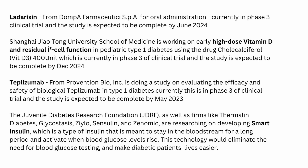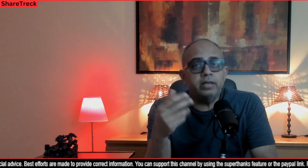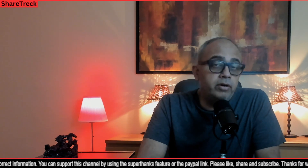We should hear about Teplizumab results anytime now. The JDRF, as well as firms like Thermalin Diabetes and Glycostasis, are researching smart insulin — a type of insulin designed to stay in the bloodstream for a long period and activate when blood glucose levels rise, eliminating the need for blood glucose testing. Two approaches exist: developing an insulin molecule chemically modified to be reactive to glucose, or encapsulating insulin within a glucose-reactive material. In my opinion, the JDRF approach can provide competition to VCTX210 if successful.